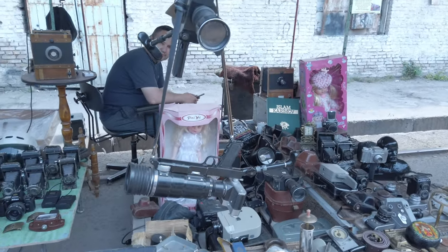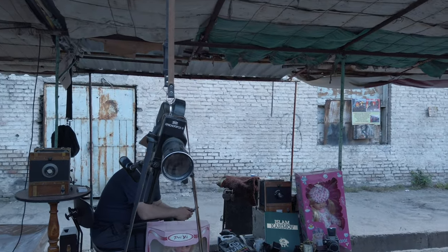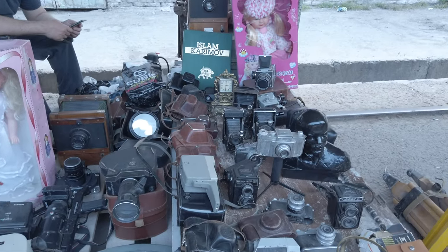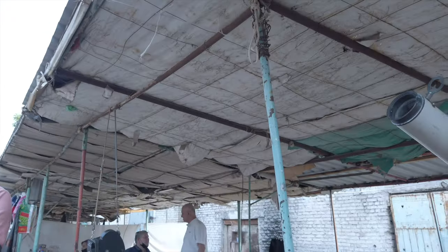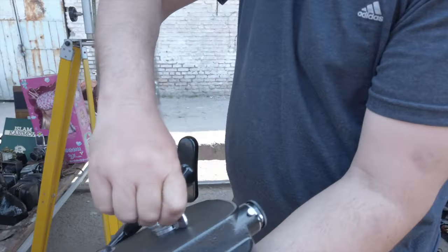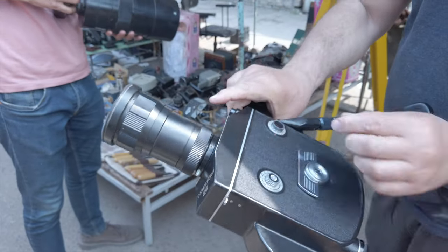Look at these old cameras. This man is very nice — he's letting us see the cameras. It's a movie camera. A movie camera! It's the entire movie camera. Wow, wow, wow.